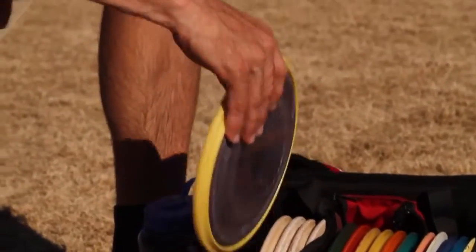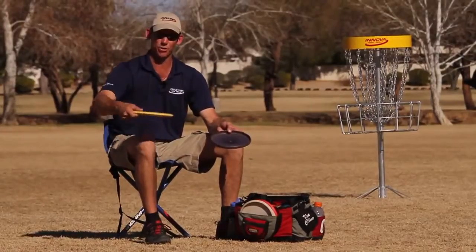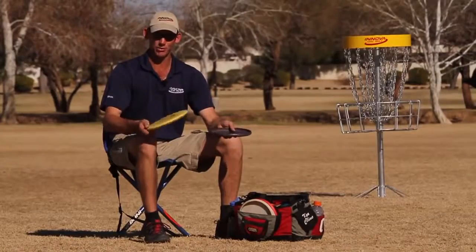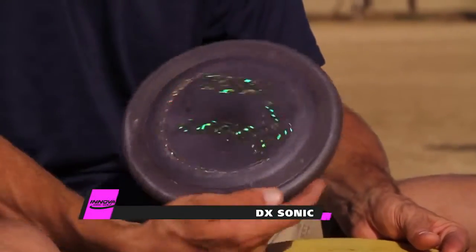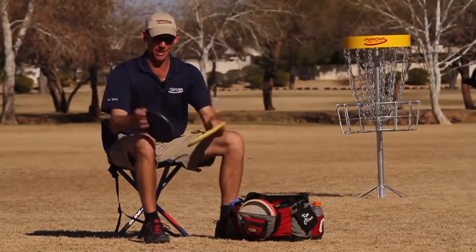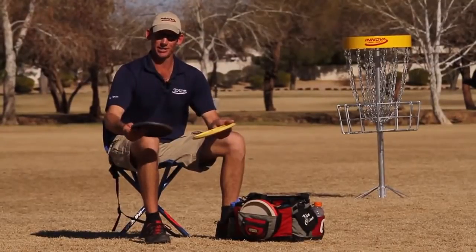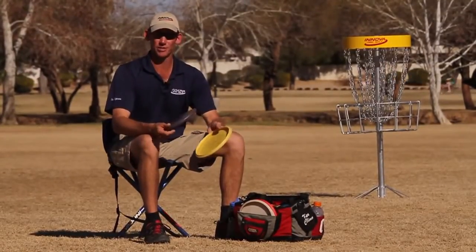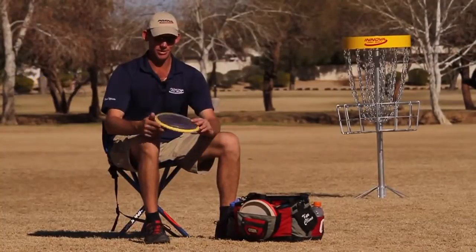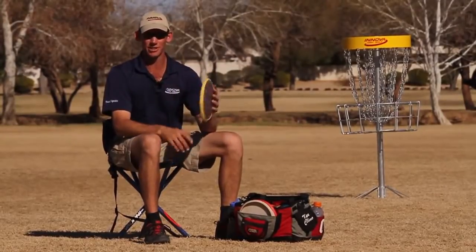I have two specialty discs in my bag. One is a Condor — it weighs 197 grams. I like to play catch before rounds to warm up. It flies like a beat mid-range and it's very straight. It protects my Sonic, which is a very frisbee-like disc with a fastback type top. I use the Sonic for approaches — it grabs the ground really well and sits where it hits. I like to use it on slopes where the disc might roll away. It fits right inside the Condor, which protects it from getting warped. I barely ever use either one of these discs, just once in a while.